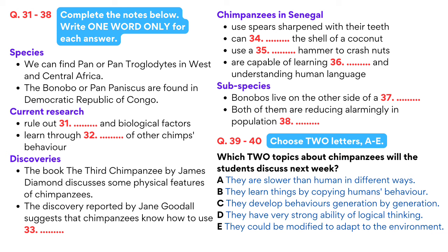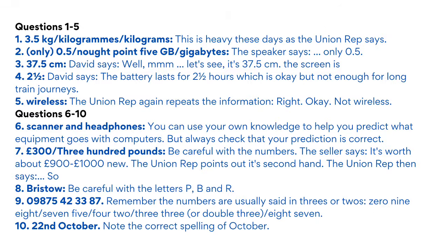Good night. That is the end of section 4. You now have time to check your answers.